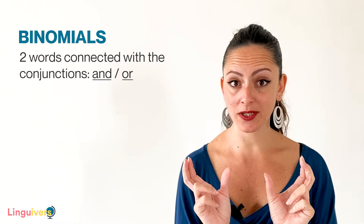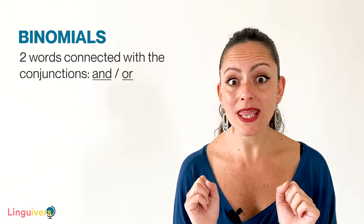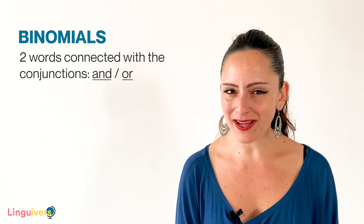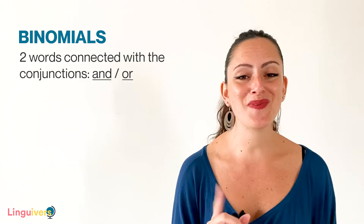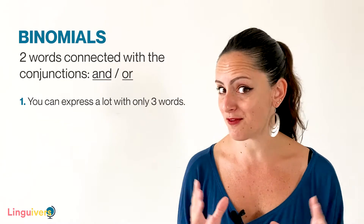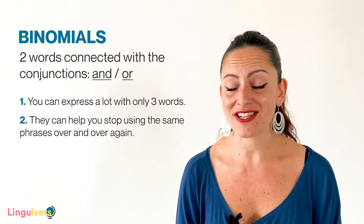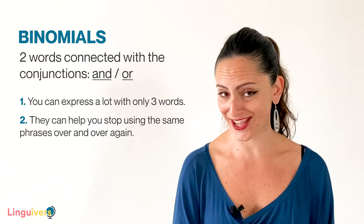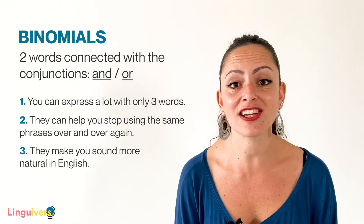But what are binomials? Binomials are two words connected with a conjunction, which is normally 'and', but it can also be 'or'. Why are binomials so awesome? Because you use only three words to express a lot of information, because it's a fantastic way to avoid repeating the same phrases and the same vocabulary over and over again, and because they make your English sound a lot more natural. So stay with me for a while and learn about the six most useful rhyming binomials that native speakers of English use all the time.